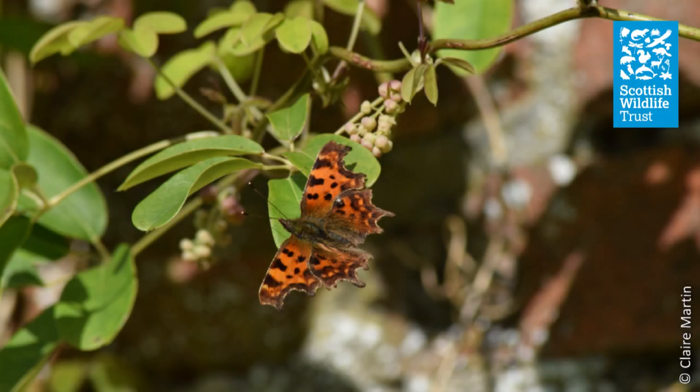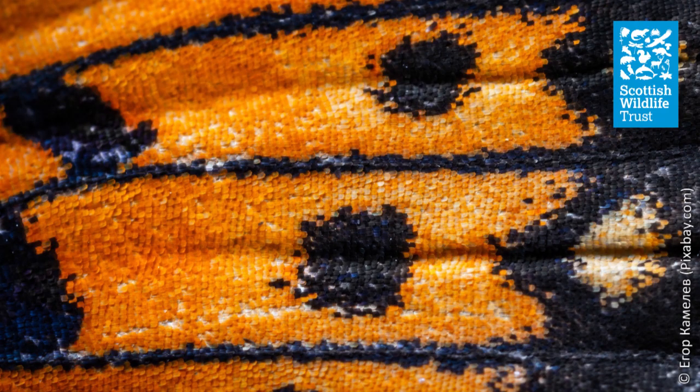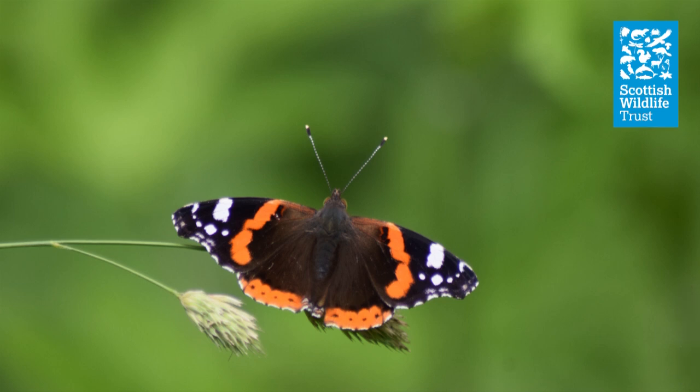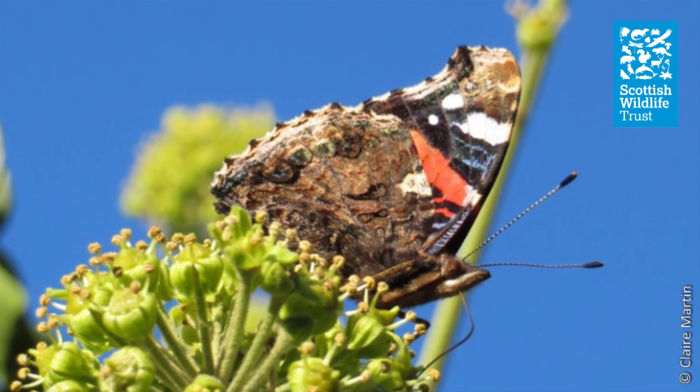Butterflies are from the order Lepidoptera, which comes from the ancient Greek words for scale and wing. The tiny scales covering a butterfly's wings are one of the main identifying features. These scales can be a variety of different colours, giving butterflies a spectacular range of colourful patterns, and butterflies are highly regarded for their beauty throughout the world. There are over 18,000 species of butterfly in the world, including around 56 species which live and breed in the UK.